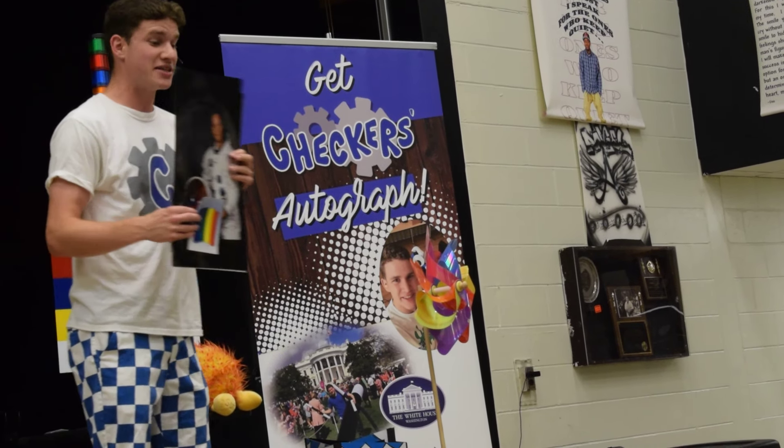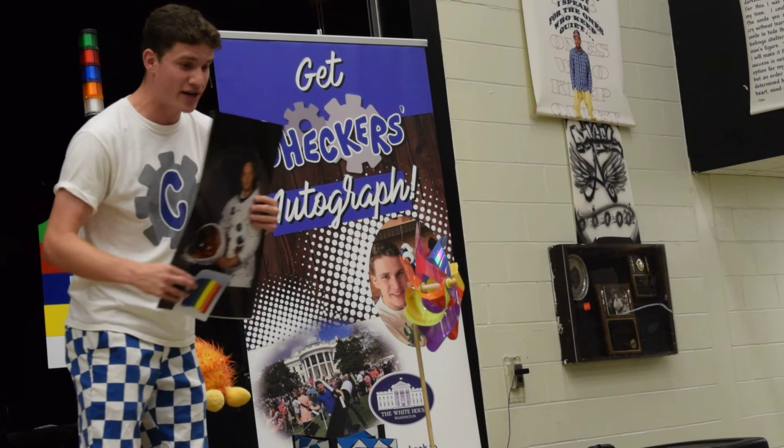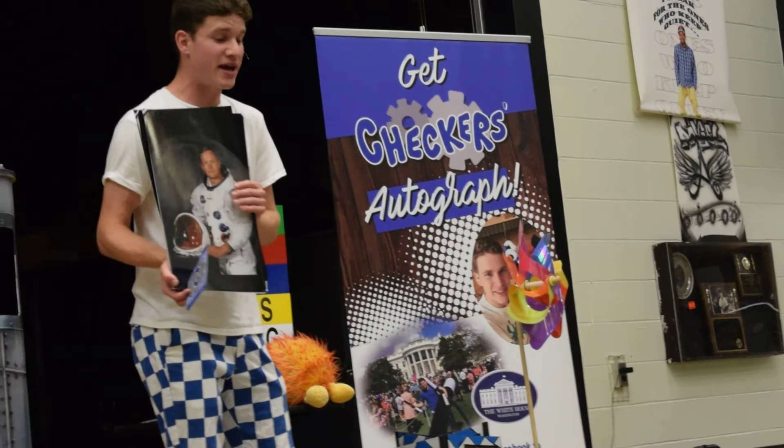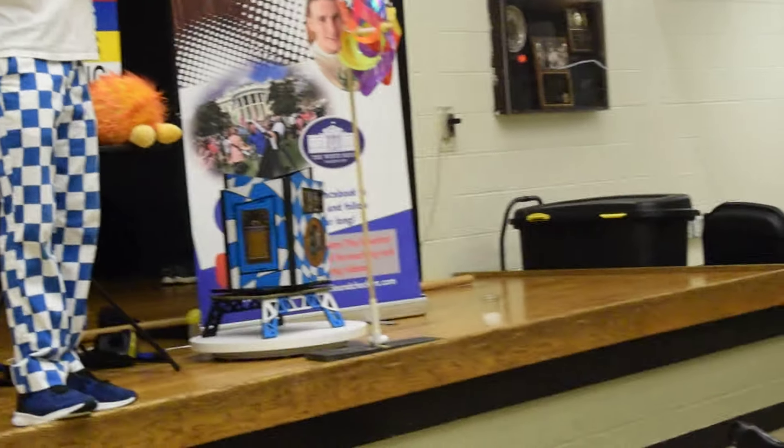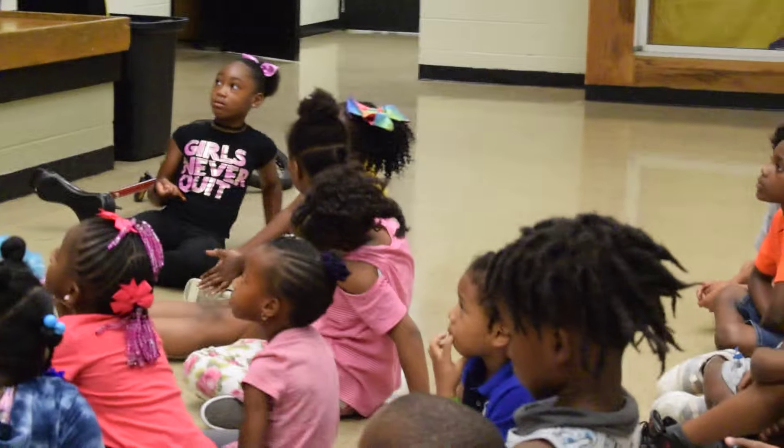This is an astronaut. His name was Neil Armstrong. Neil Armstrong was the first man to step foot on the moon, and he did it 50 years ago. Isn't that cool? 50 years ago is the first time someone walked on the moon.